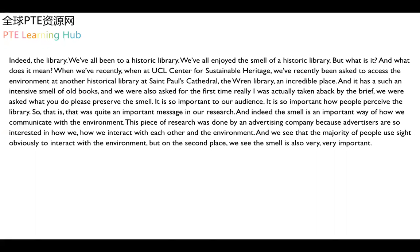An incredible place. It has such an intensive smell of old books. And we were also asked — for the first time, really; I was quite taken aback by the brief — whatever you do, please preserve the smell. It's so important to our audience. It's so important how people perceive the library. So that was quite an important message in our research.